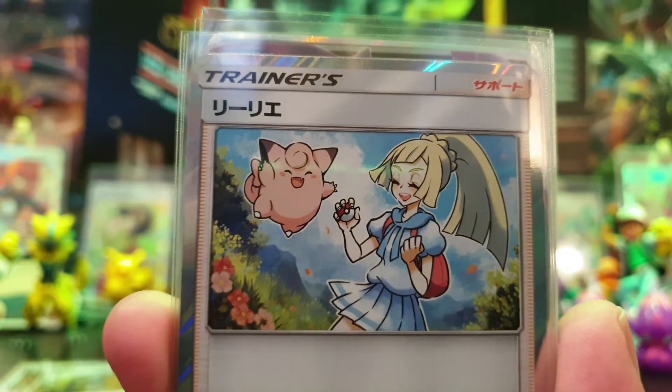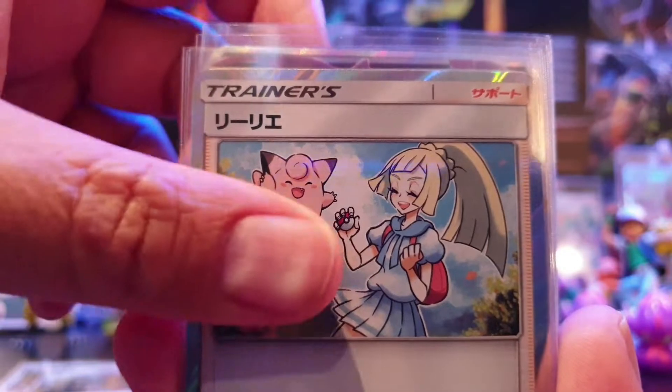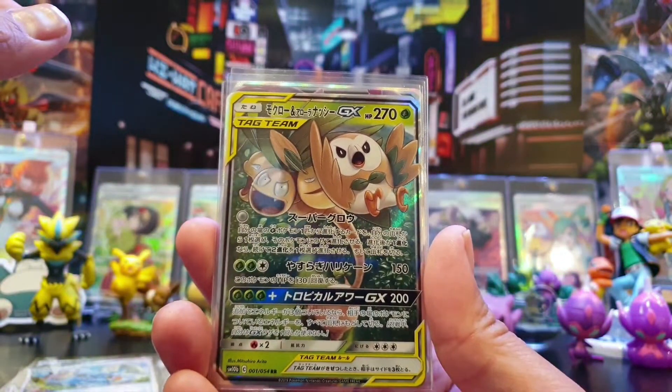Then there was Lily — this one's very popular, obviously just being a Lily card. It would be. That was a trainer rare as well, so glad to get my hands on that.